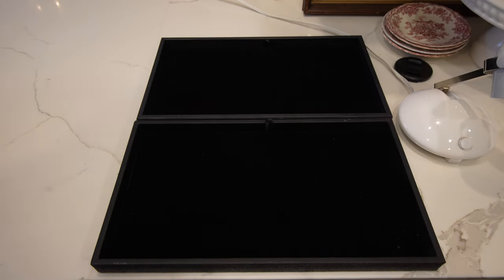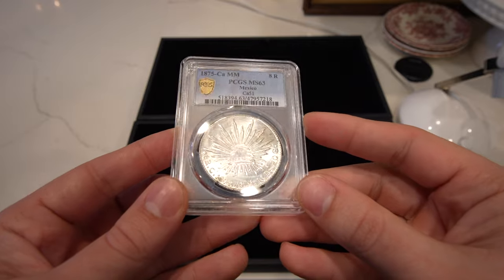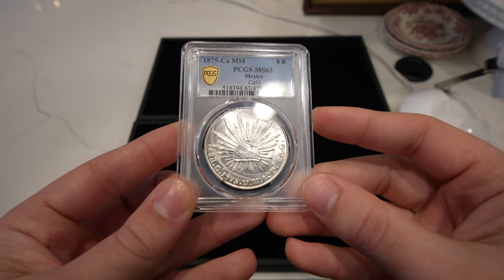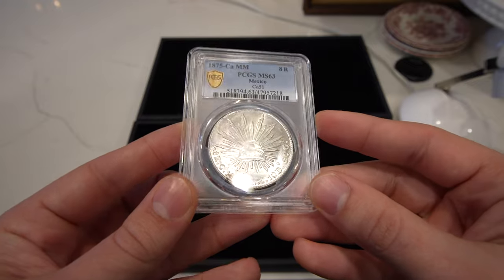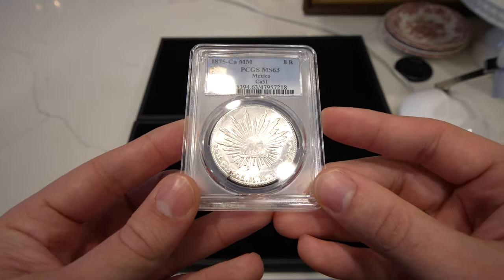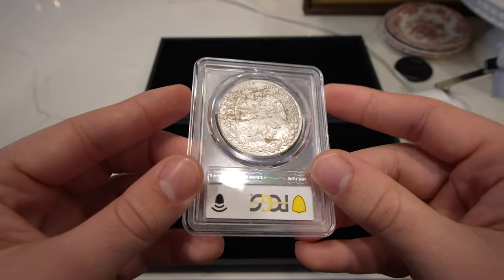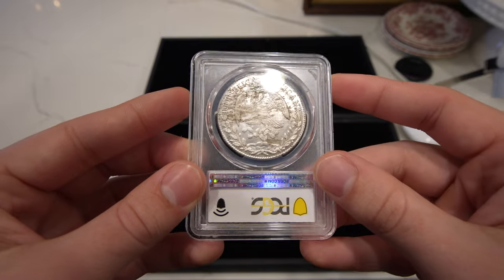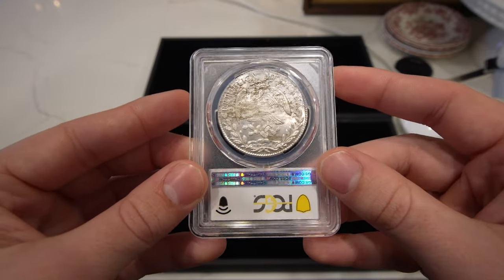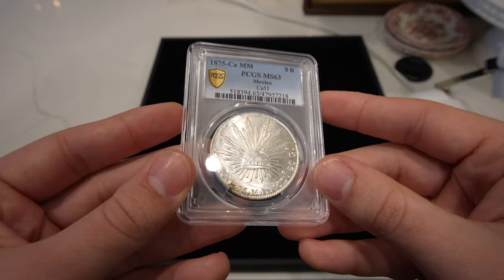The first coin I want to show you in this video is this 1875 A-Rio. It's a MS63. This is a plate coin for PCGS — top pop for them. Gorgeous luster, just a softer strike. I think one of these sold, and it was dark, sold for about almost $450 early this year, and this one is just absolutely stunning.